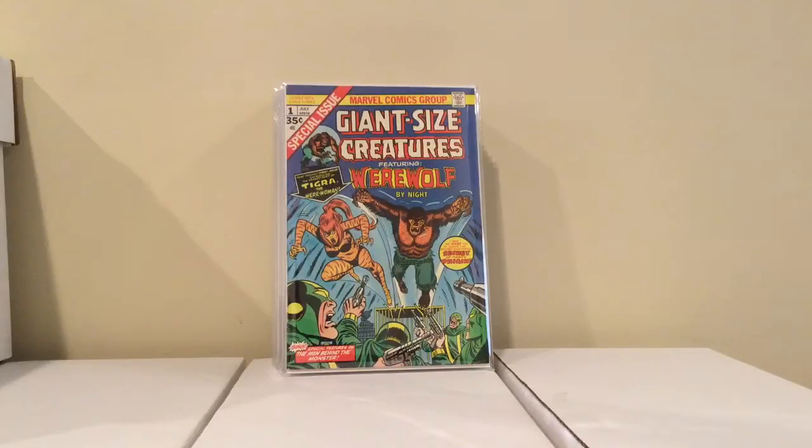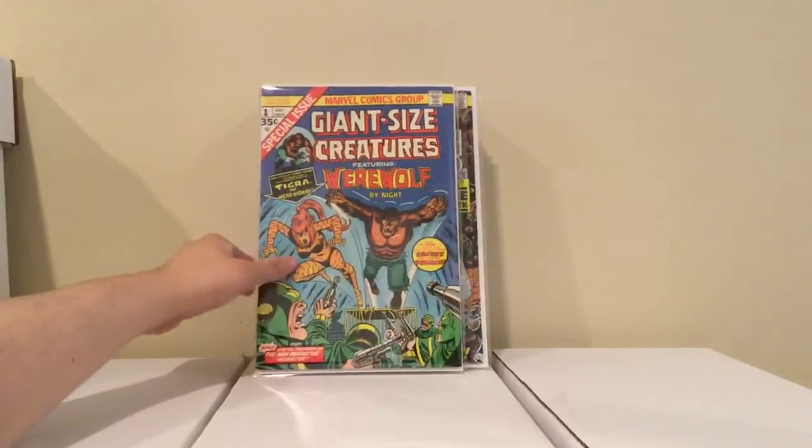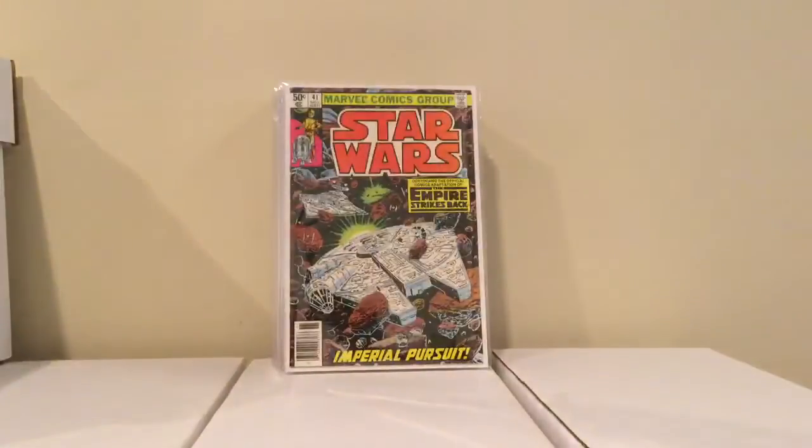This is Giant Size Creatures number 1, first appearance of Tigra. I got this for 4 dollars — decent condition too, it's probably like a fine plus.